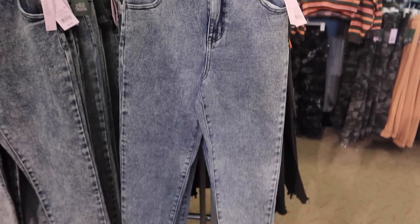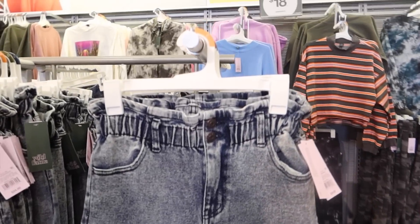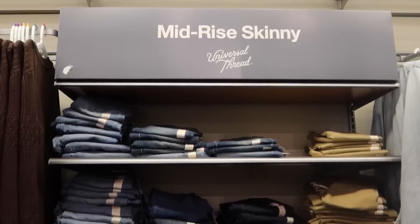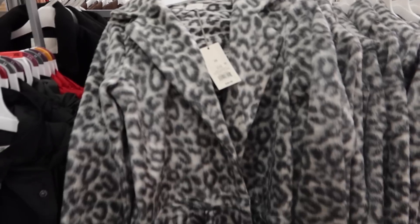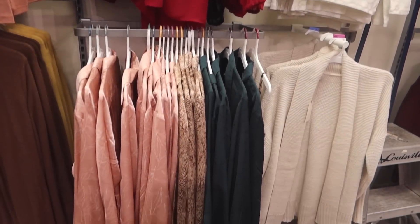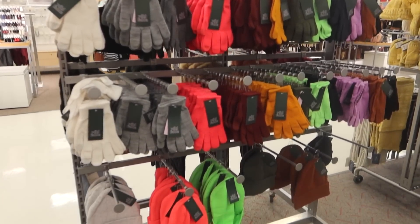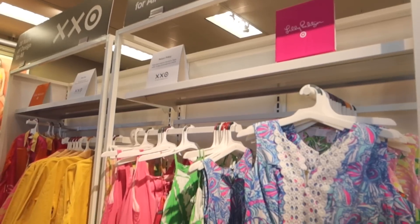This reminds me of Saved by the Bell — something AC Slater would wear. It's cute but definitely not for me. These snakeskin pants are cute and definitely my style. I loved those jeans, and they also had a leopard jacket, a bunch of long sleeves, cardigans, three-dollar gloves you can use with your cell phone, and some nice little shrugs.